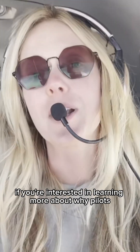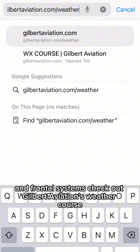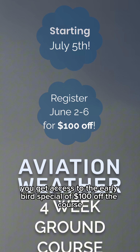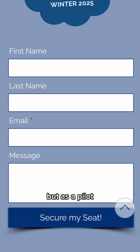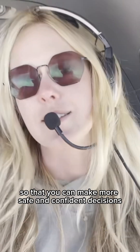If you're interested in learning more about why pilots need to know about pressure and frontal systems, check out Gilbert Aviation's weather course. If you register from June 2nd to June 6th, you get access to the early bird special of $100 off the course. Not only will you learn about pressure and frontal systems, but as a pilot you'll learn about so much that you need to know about weather so that you can make more safe and confident decisions.